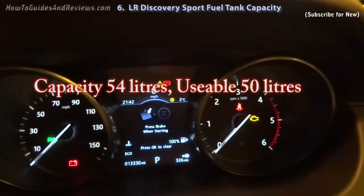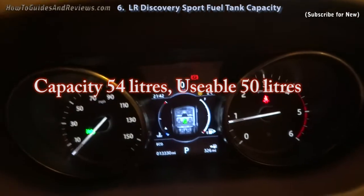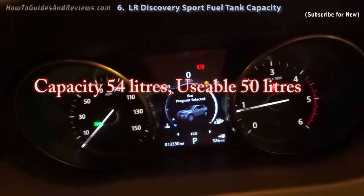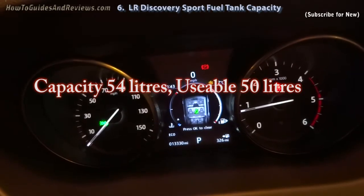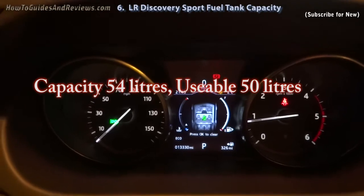Let's start it then. Tank, 13 and 26. Full. Let me put my belt on so I can go.